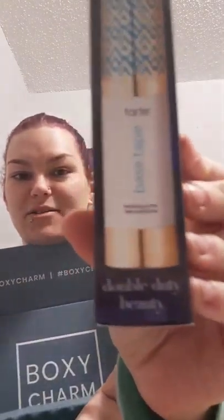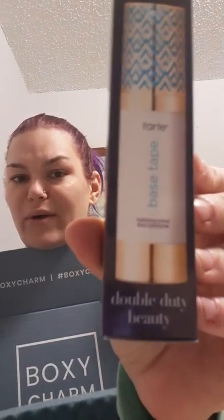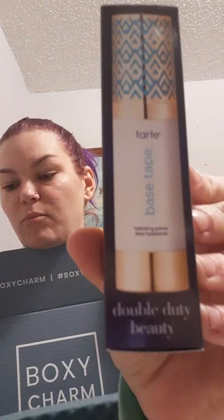Next we have Tarte Cosmetics Double Duty Beauty Base Tape Hydrating Primer. It's a clear to light color that will obviously work for any skin tone. The MSRP is $30. It features 12-hour hydration and is coconut-infused. This might be a keeper too because I'm a big fan of primers.